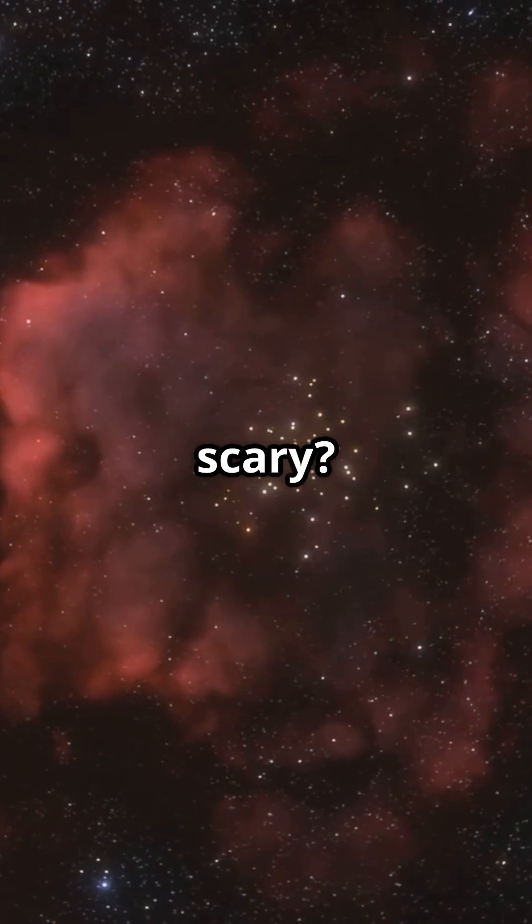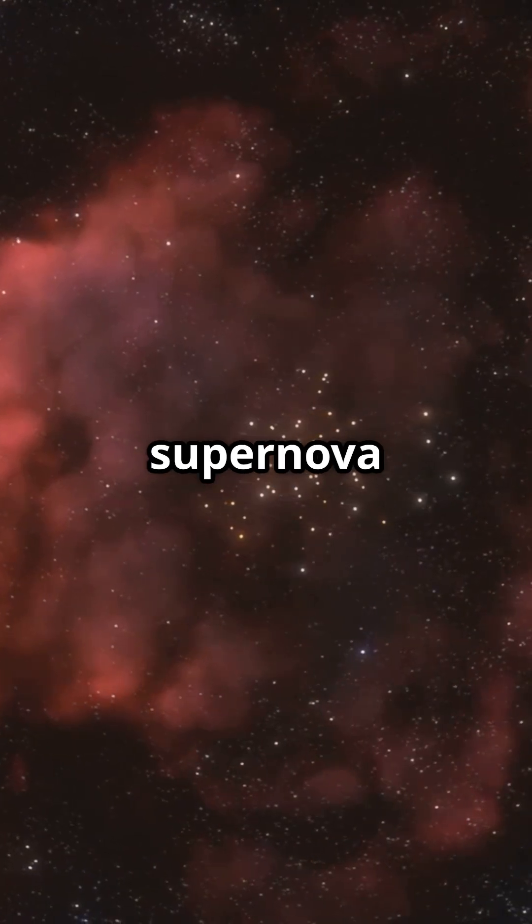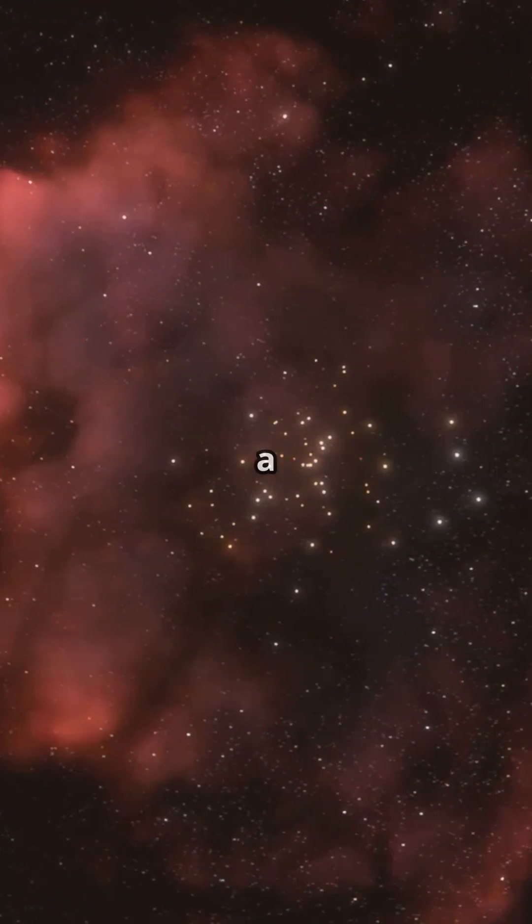But did you know some stars can be scary? Meet Betelgeuse, a red supergiant that could go supernova and affect our solar system. Supernovae are powerful explosions marking the end of a star's life.